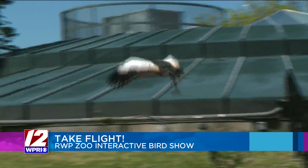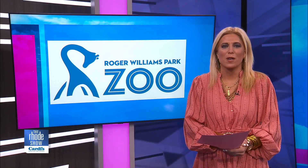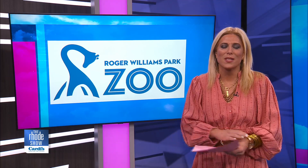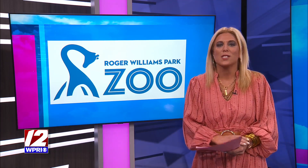It really is such a fun and interesting show to watch while you're at Roger Williams Park Zoo. A huge thank you to Sean for chatting with us — it was so cool to see his passion for the birds and for the show itself. For more information on Flights of Fantasy, you can head to Roadshow.com.